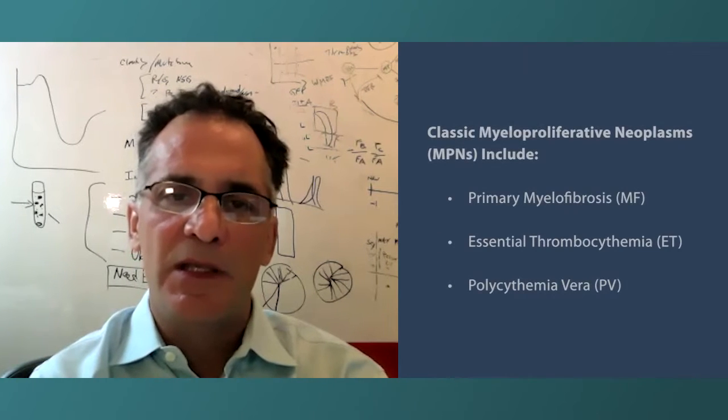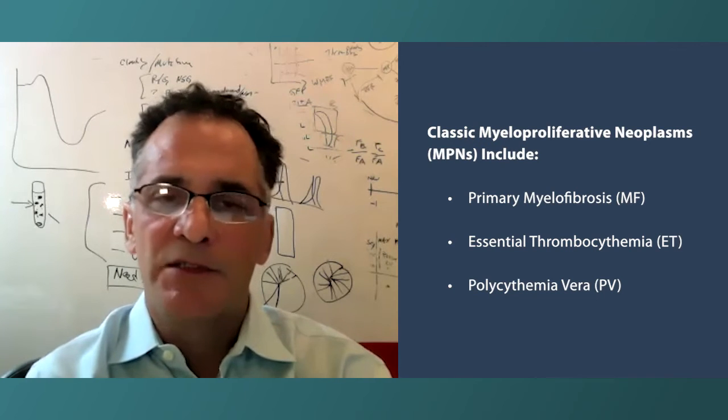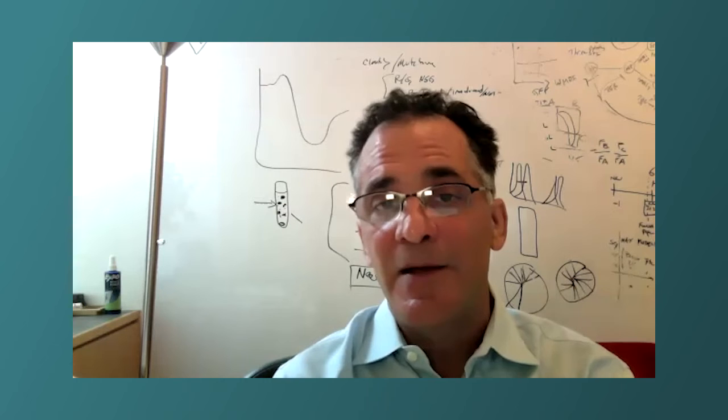In ET and PV, I approach them similarly. Blood counts are certainly important — these are diseases of the blood-forming system. Certainly monitoring blood counts I find helpful. But the reality of it is in ET, there is not a clear linkage between blood counts and risks.